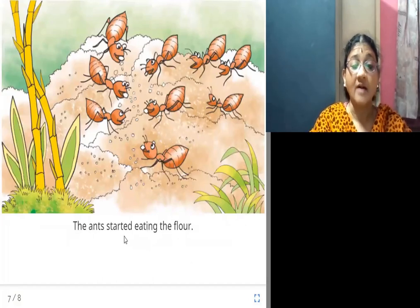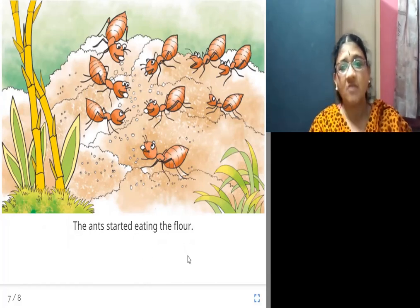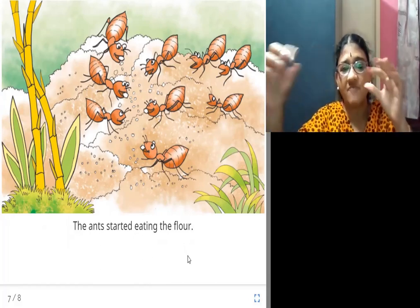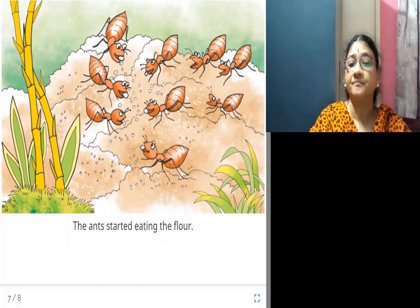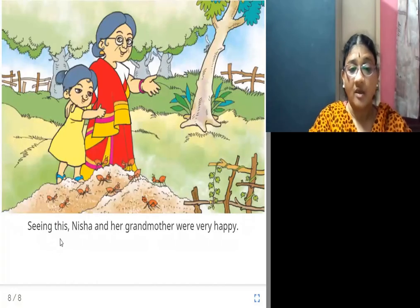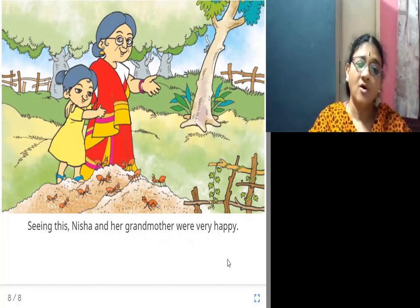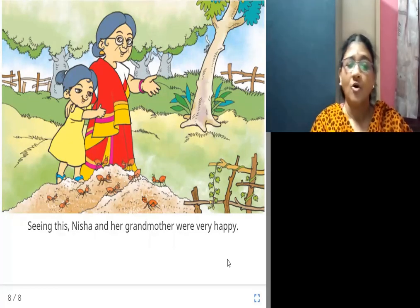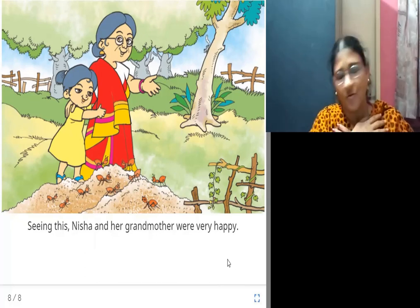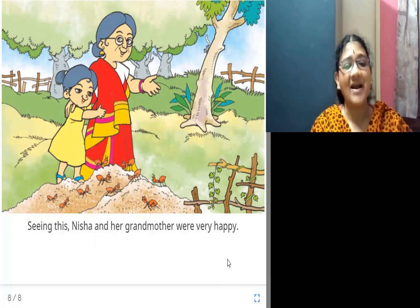The ants started eating the flour. Smelling the flour, all the ants came from everywhere and started eating it. Seeing this, both Nisha and her grandmother felt so happy that they had fed the ants.